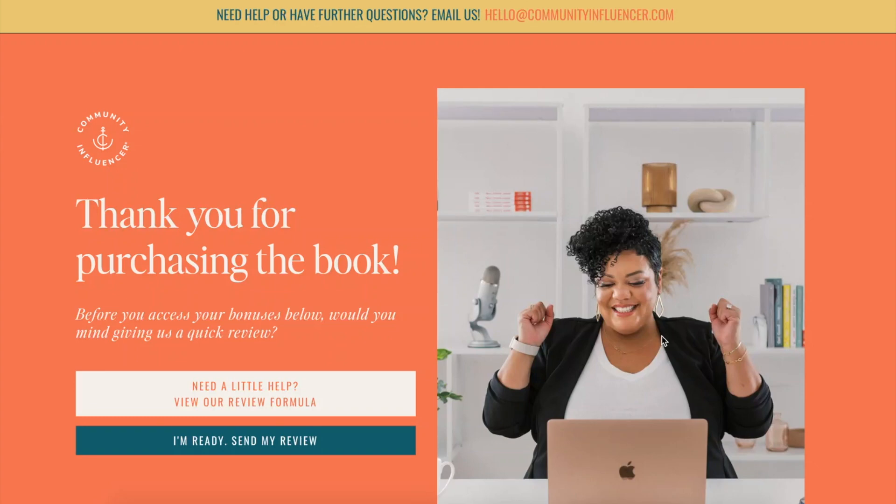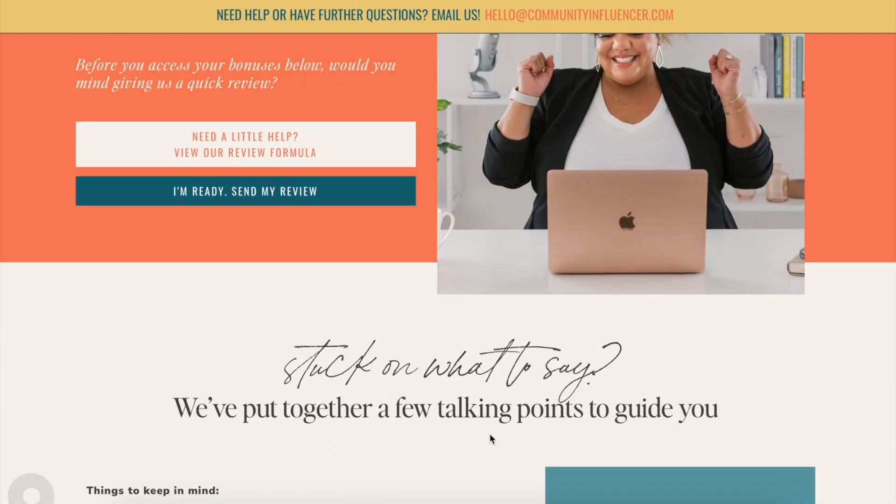Hello and welcome. Today we're going to be talking about how to leave a book review on Amazon. First and foremost, we just want to say thank you for your purchase. We truly appreciate all the feedback and all the support we've been getting. And so if you're here to write us a review, look no further — you're in the right place. So let's get started.